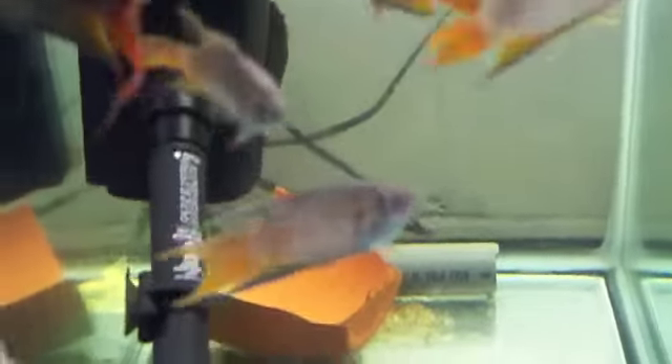There's a couple of cherry barbs in there, and white cloud mountain minnows. A couple of baby guppies in there.